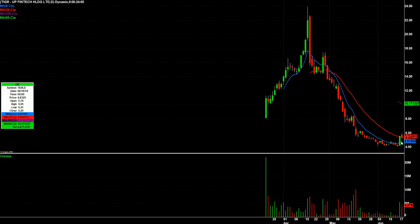TIGR had a huge move yesterday — 4.14 to 5.60 — and then today it tops out right at 5.95. You might get a couple-day pullback in this one, but I do want to watch it for a turn back up. This big day right here is the biggest day it's had in months, so it's super interesting to me for a turn back up tomorrow.